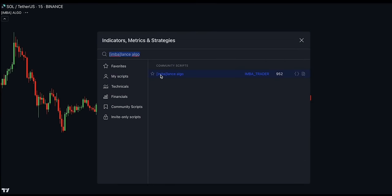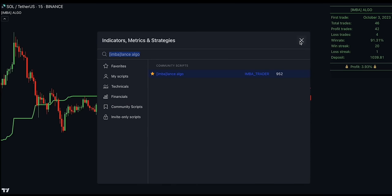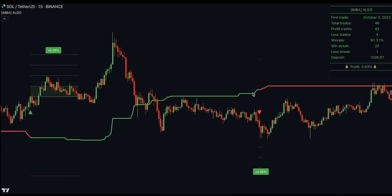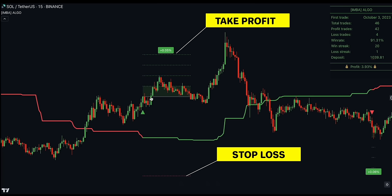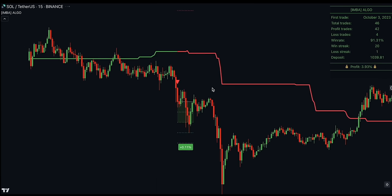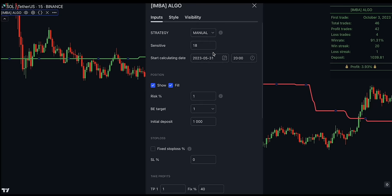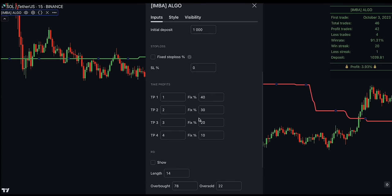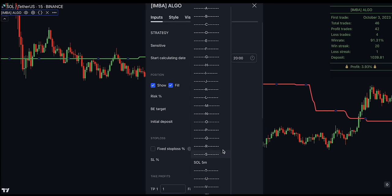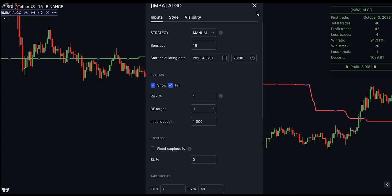Third on our list is the Imbalance Algo Indicator by Imba Trader. Its performance on Solana is mind-blowing — over 90% win rate with 20 winning trades in a row. The indicator issues easy-to-follow buy and sell alerts with stop-losses and take-profit targets, so even a beginner can use this tool and profit from any market. In the indicator's inputs, you have plenty of tweaks such as stop-loss and take-profit distance, sensitivity, and an option to choose a different strategy depending on the market you're trading. Overall, it's a great script to trade with.